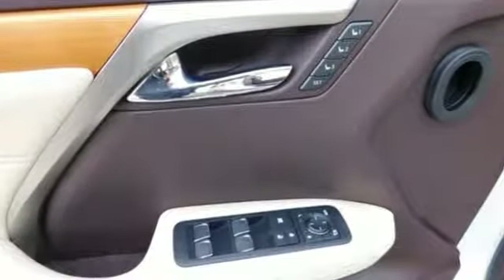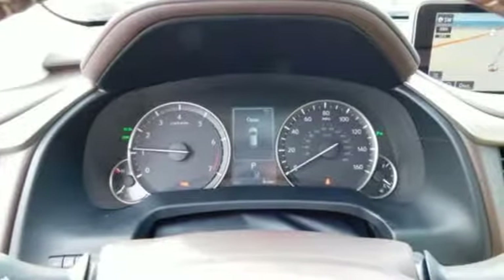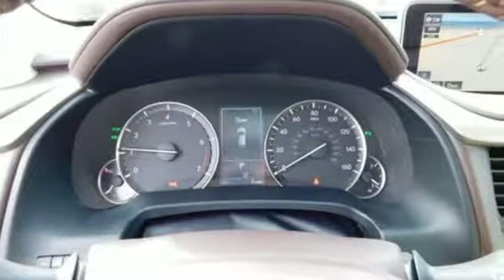Automatic transmission, gas pressurized shocks, streaming audio, power heated mirrors, dual zone climate control.